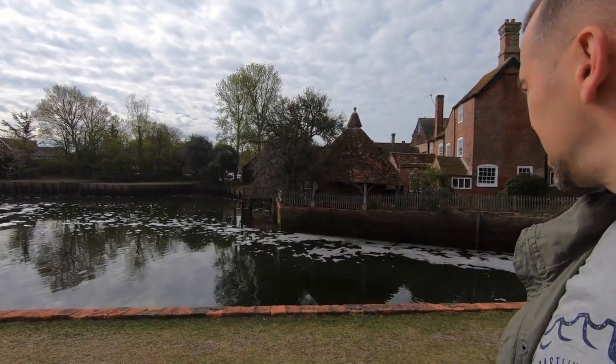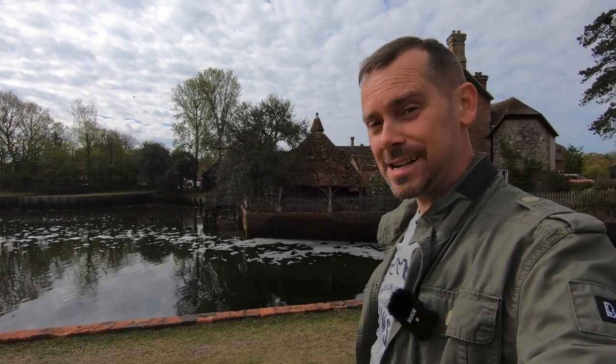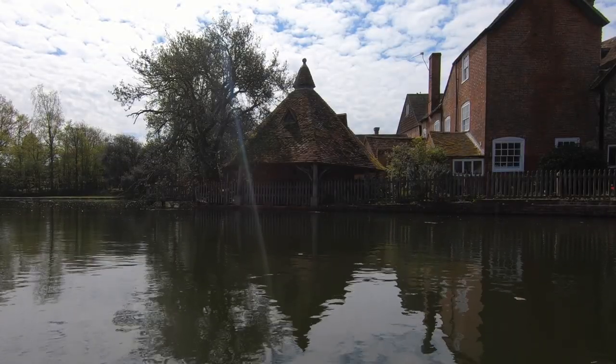Today I'm in the village of Beaulieu in the New Forest. This part of Hampshire had a really interesting part to play during World War II, and I'll talk about that more in future videos. But today I wanted to focus on one particular aspect, and that's that small pointy building you can just see behind me. It holds a really interesting secret, and if you watch the rest of the video I'm going to show you exactly what that is.